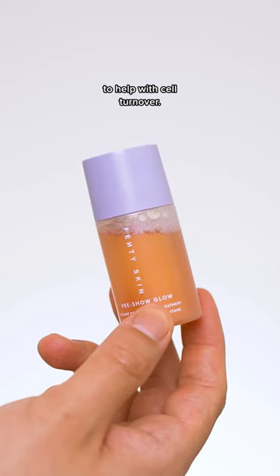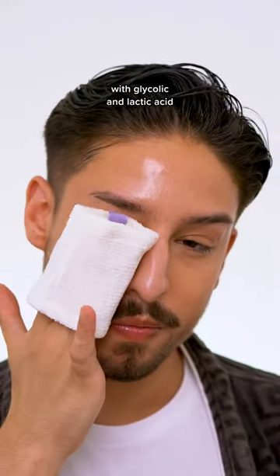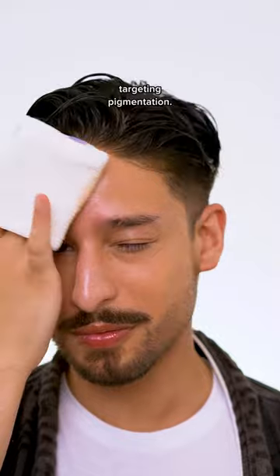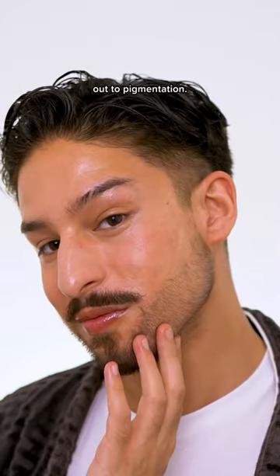And three, something to help with cell turnover. Retinoids are one thing, but so is exfoliation. This features chemical exfoliation with glycolic and lactic acid, and you also have enzymatic exfoliation from papaya and pomegranate. Use this a couple times a week to help with effectively targeting pigmentation. And lastly, be consistent and patient and say peace out to pigmentation.